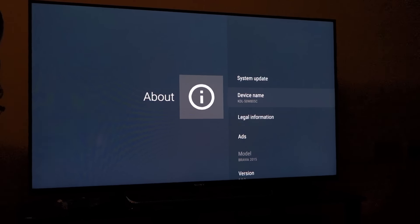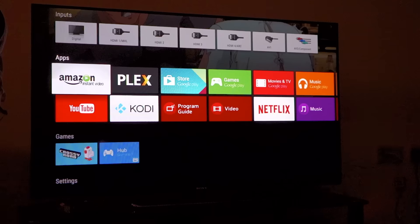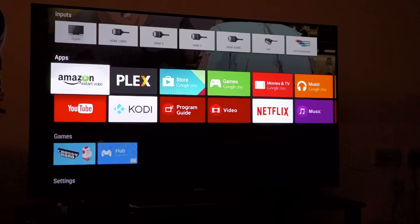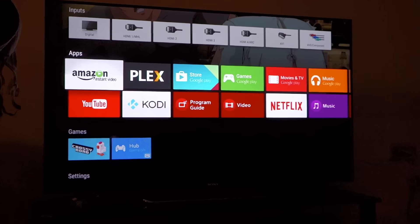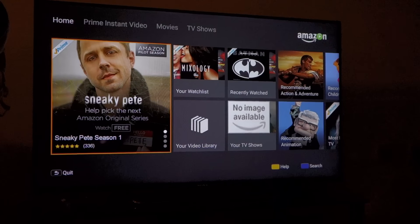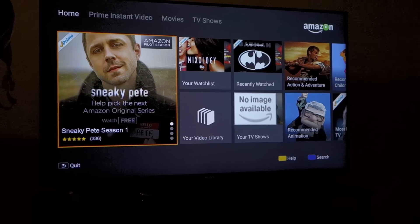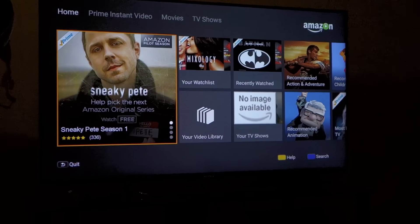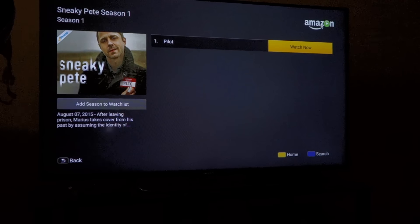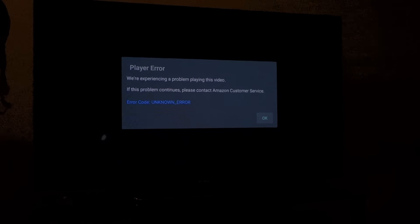Now the problem that we're having: the TV has already been updated to the latest Android version, the apps have been updated — that's how the Amazon app even runs at all, otherwise it was just a shortcut. So it launches fine, I've logged in to the application, and it shows up as a registered device in my Amazon Instant Video.